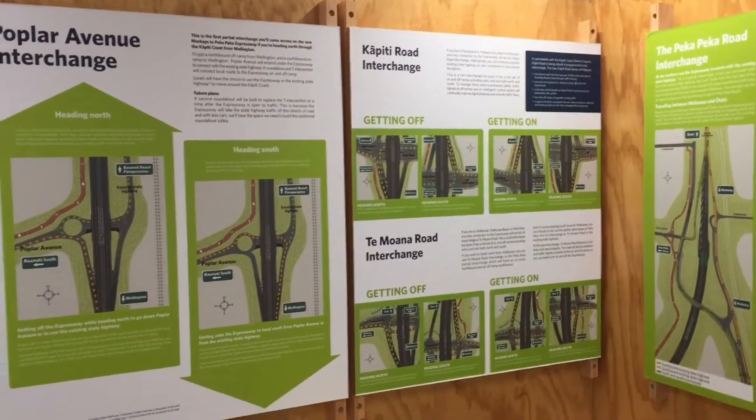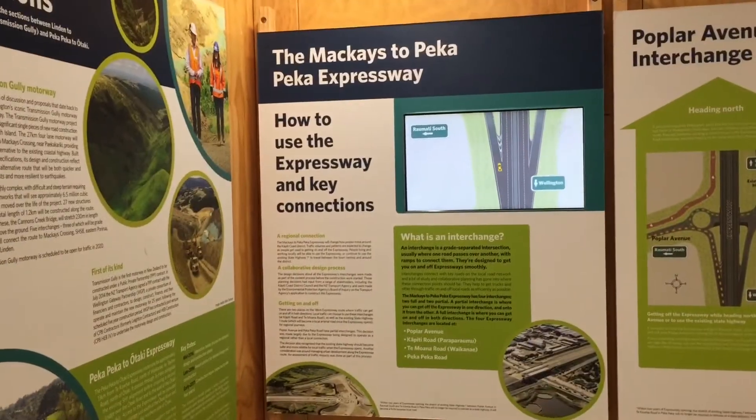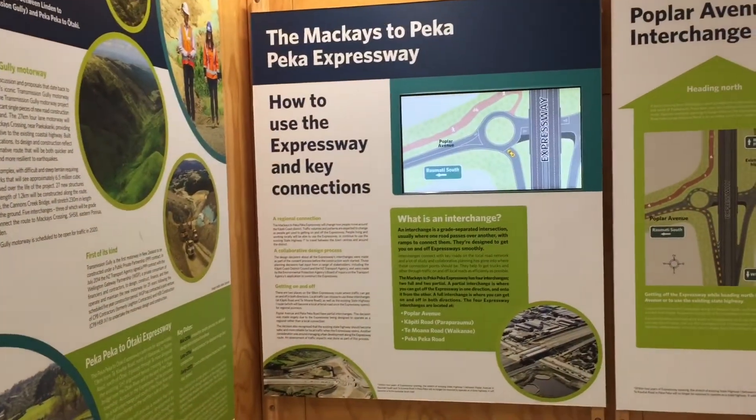What have we got here? Capi Road interchange there, Poplar Avenue interchange. We've also got some videos which play the types of videos that you can see on YouTube.